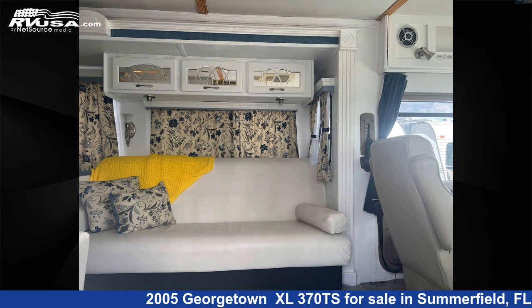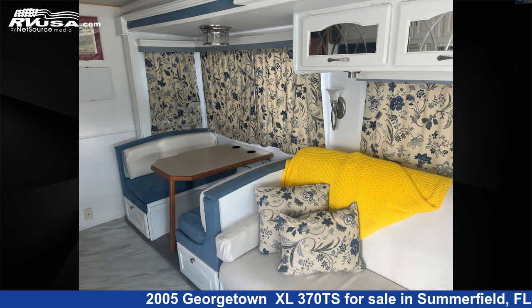For more information and pricing on this unit, and to see all units available for sale by Travel Camp of Ocala, visit RVUSA.com.